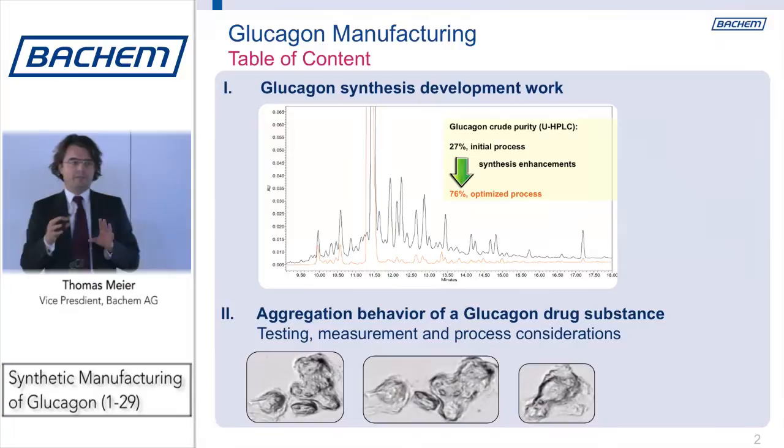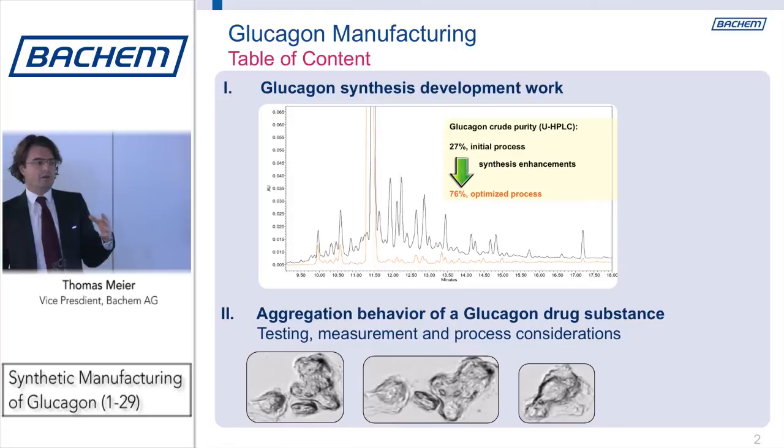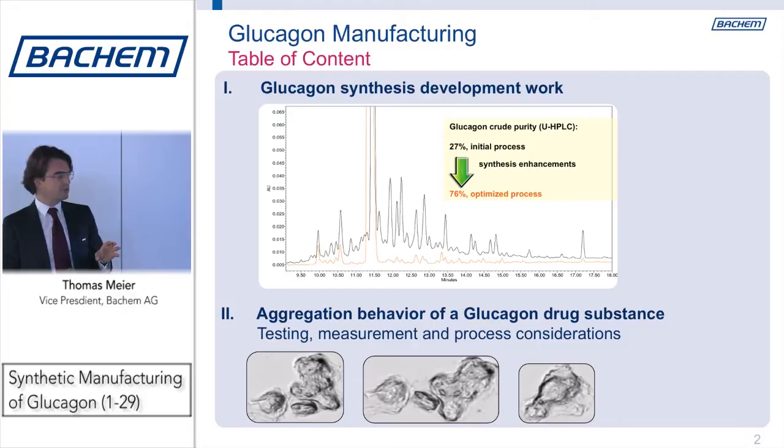The talk is in two parts. We have a first part where we're going to talk about the improvement of the synthesis — the work we did over the last two years to improve crude material of glucagon — and then I will touch on the aggregation behavior of glucagon drug substance, which I believe is a very important part of the work we are doing when we work with larger peptides or with proteins.